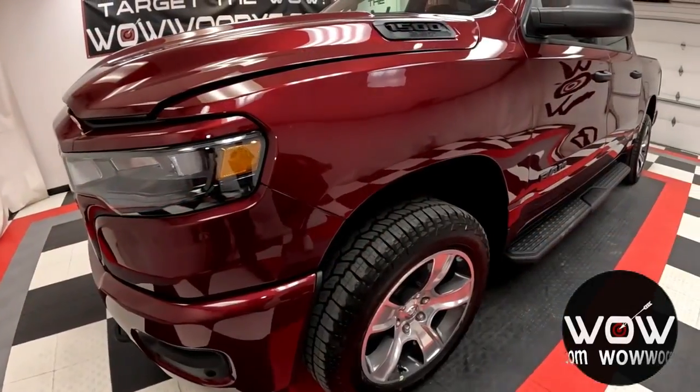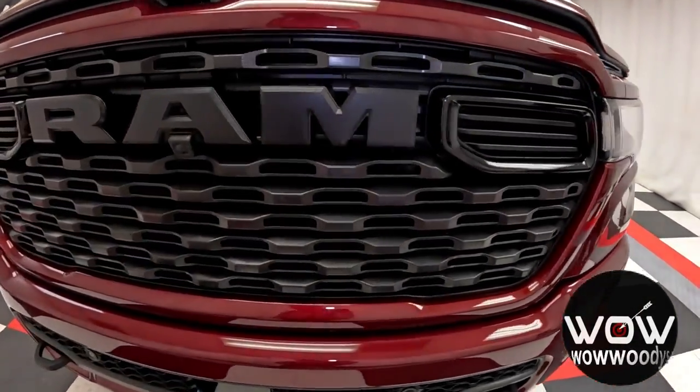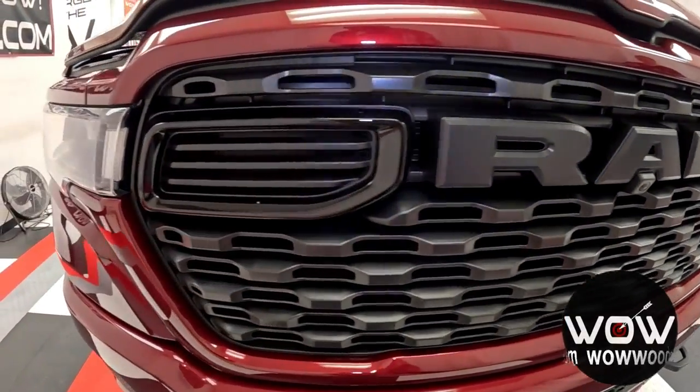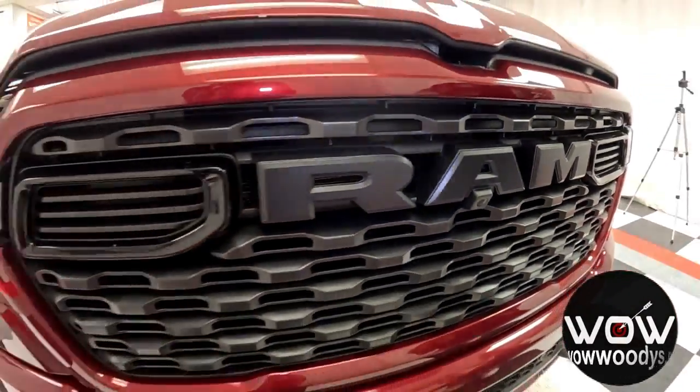With the off-road group level one equipment group, you get skid plates, tow hooks, all-terrain tires, and tuned suspension, so you're ready for whatever nature throws at you. And with front collision mitigation and park sense, you are ready for the road.